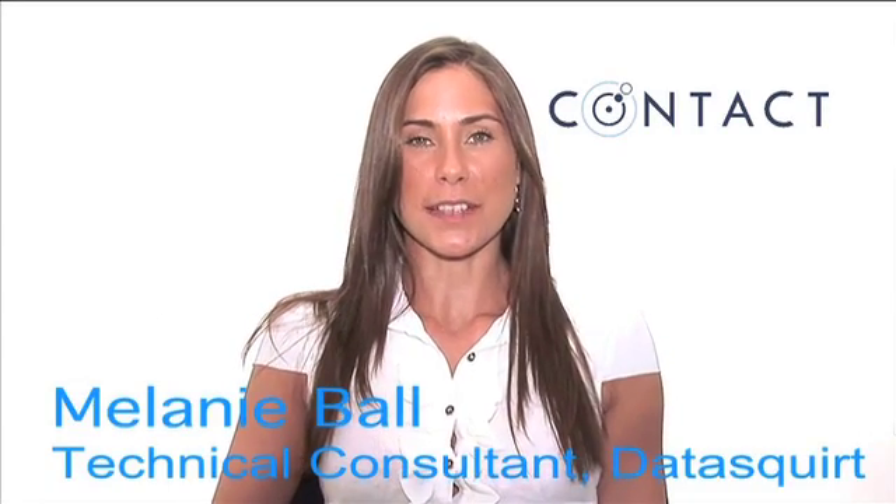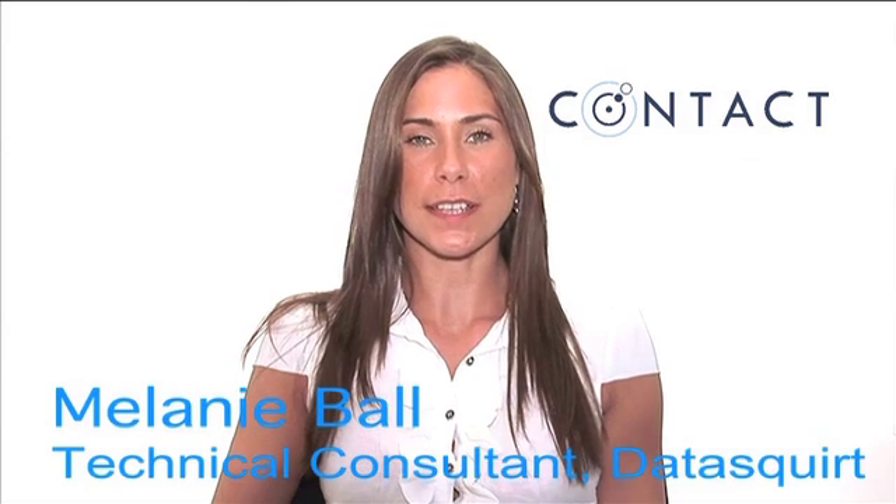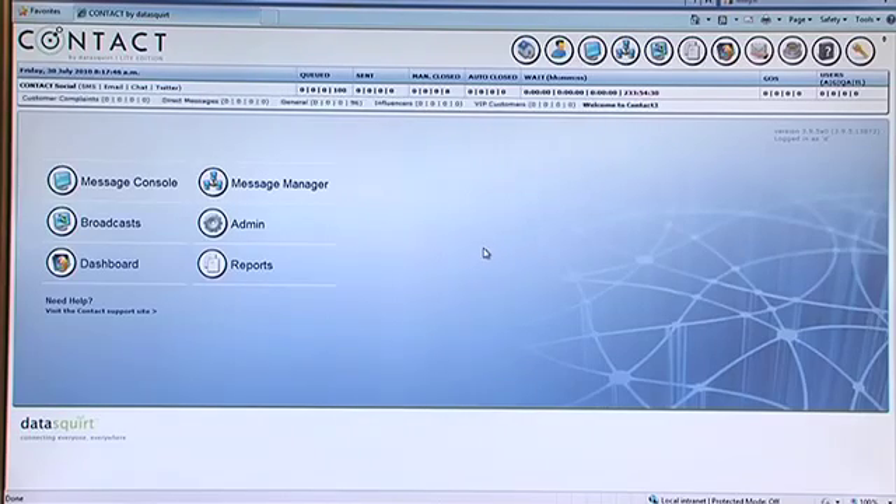Welcome to Contact. Contact makes communicating with your customers efficient and easy. Contact is available as an off-the-shelf hosted package, combining all channels or simply add as your business requires.